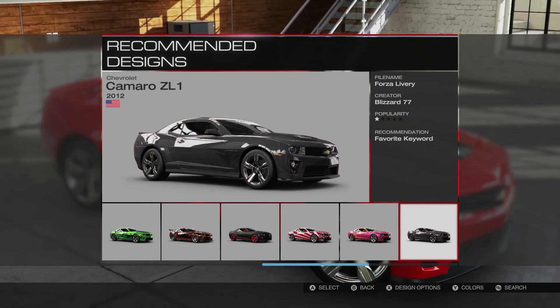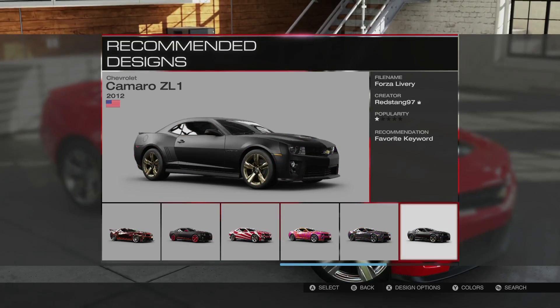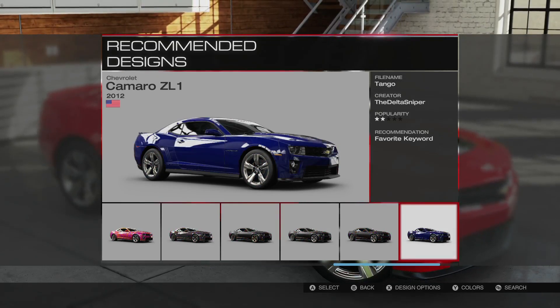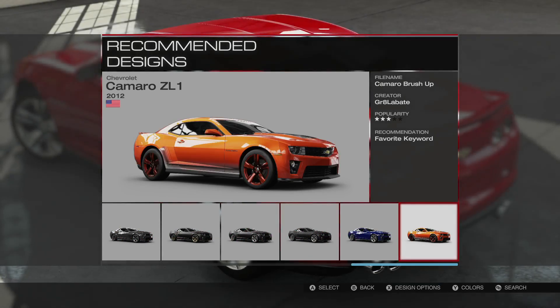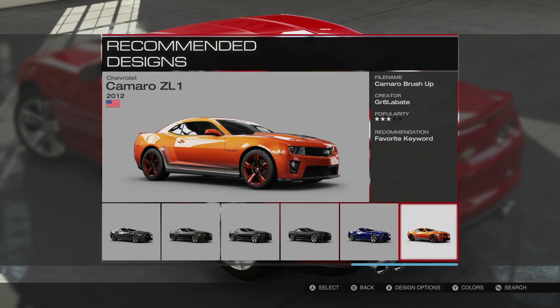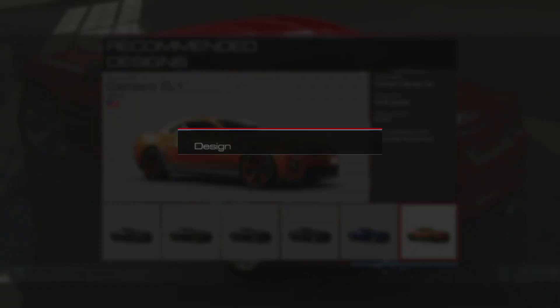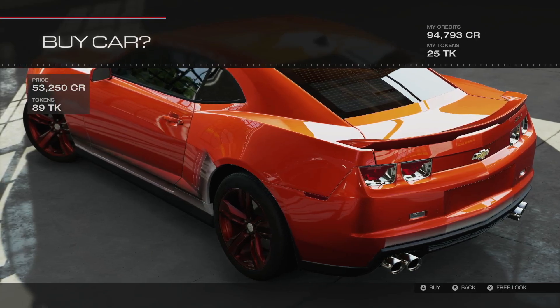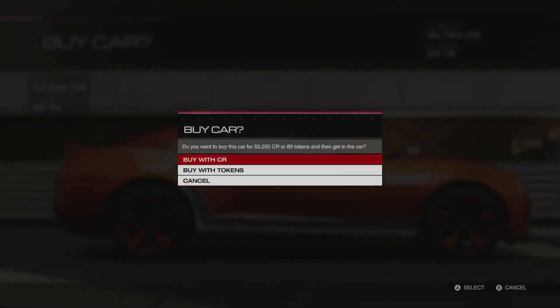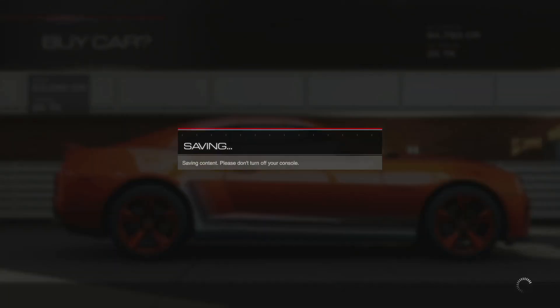I like the gold rims but I'd want black rims. Oh, the orange is cool too — I like the orange a lot, it looks a little sportier. I'm going to go with the orange one. It's going to cost me 53,000 credits, which I've got enough money for.